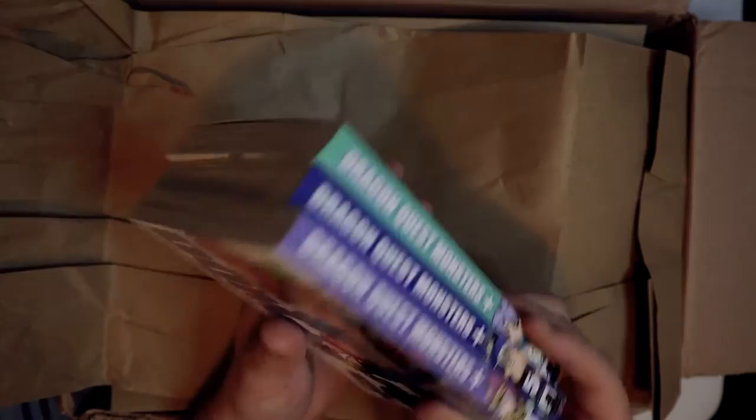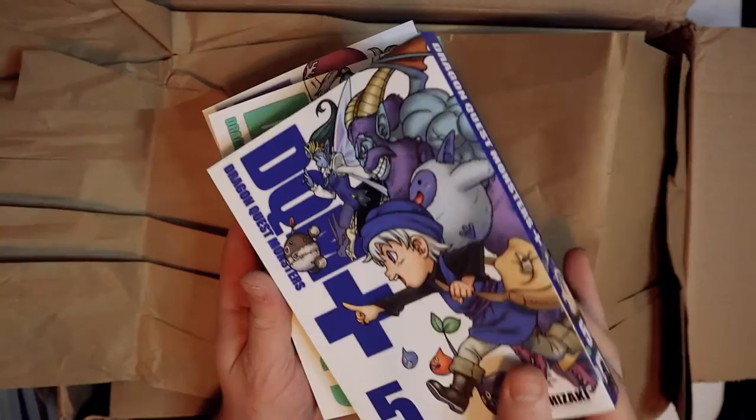Dragon Quest Monsters Plus volumes three through five — volume five is the last one. I believe the characters on the cover are from Dragon Quest 2, and that's Terry. It's the final battle time.